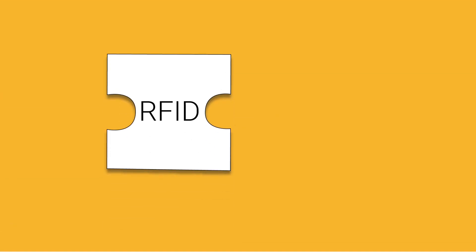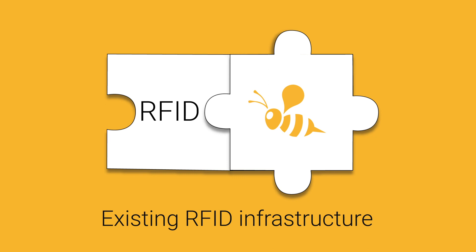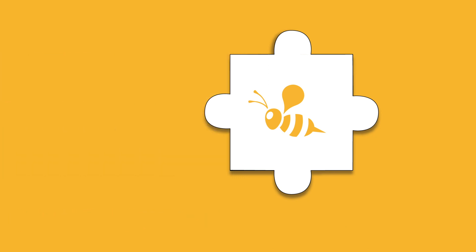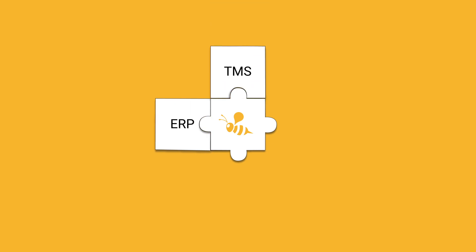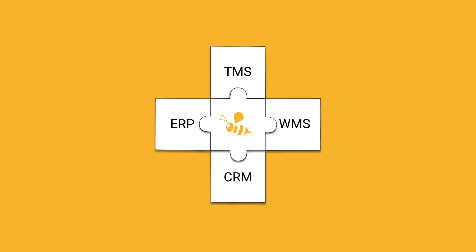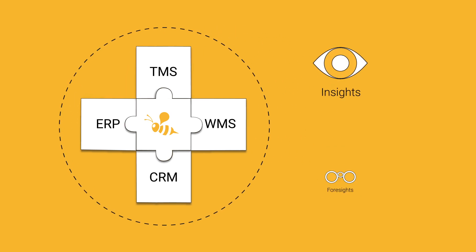And don't worry if you've already invested in RFID — our technology is backward compatible with existing RFID infrastructure. The Roambee solution integrates seamlessly with your ERP, TMS, WMS, or CRM systems, so your entire organization has access to real-time insights and foresights.